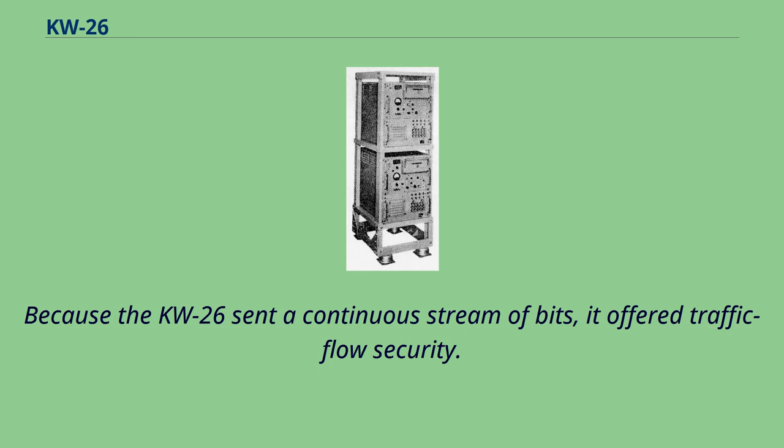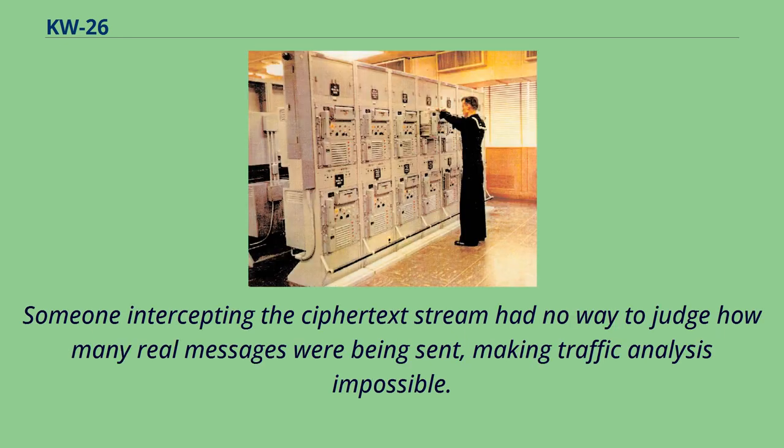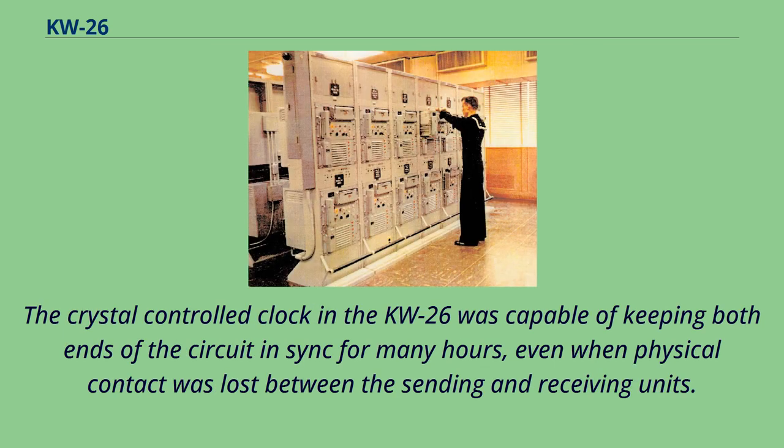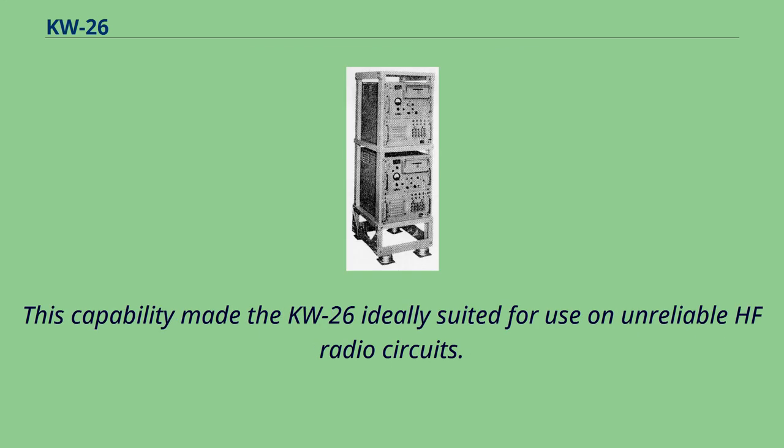Because the KW-26 sent a continuous stream of bits, it offered traffic flow security. Someone intercepting the ciphertext stream had no way to judge how many real messages were being sent, making traffic analysis impossible. One problem with the KW-26 was the need to keep the receiver and transmitter units synchronized. The crystal-controlled clock in the KW-26 was capable of keeping both ends of the circuit in sync for many hours, even when physical contact was lost, making it ideally suited for use on unreliable HF radio circuits.